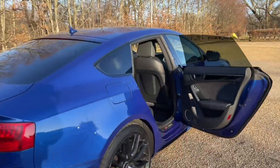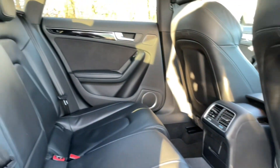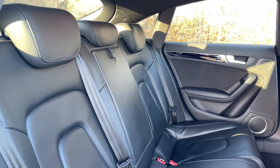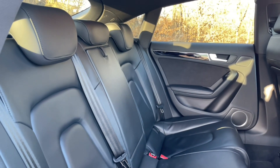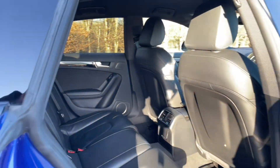Your rear seats have plenty of room for passengers to be as comfortable as possible, with plenty of legroom. They're finished in the same high quality finish found elsewhere in the car and also feature ISOFIX points for fixing children's car seats and accessories. There are also air vents for added comfort.